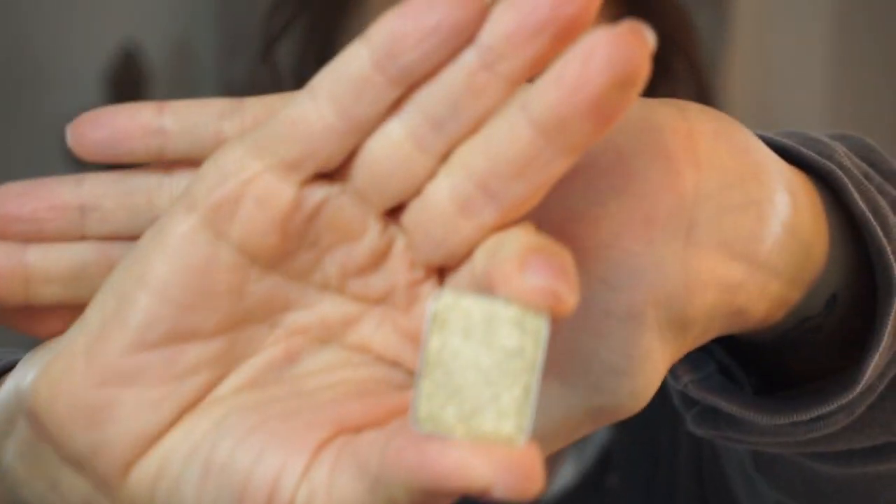Let's move on. Something else she sent me - it's Shu Uemura, it is White Gold. Can't see it in the plastic - it's a single. I'm going to put that on the lid.